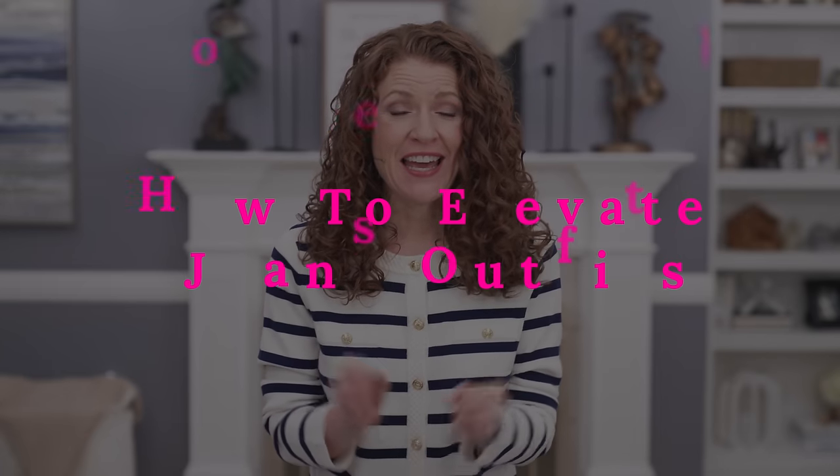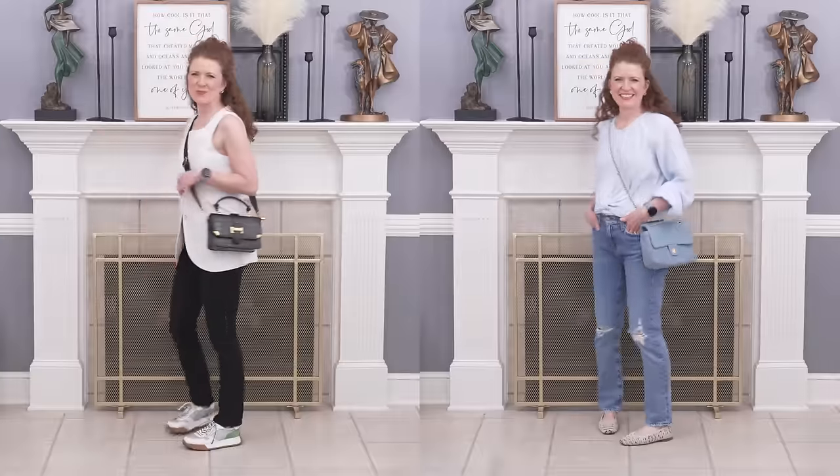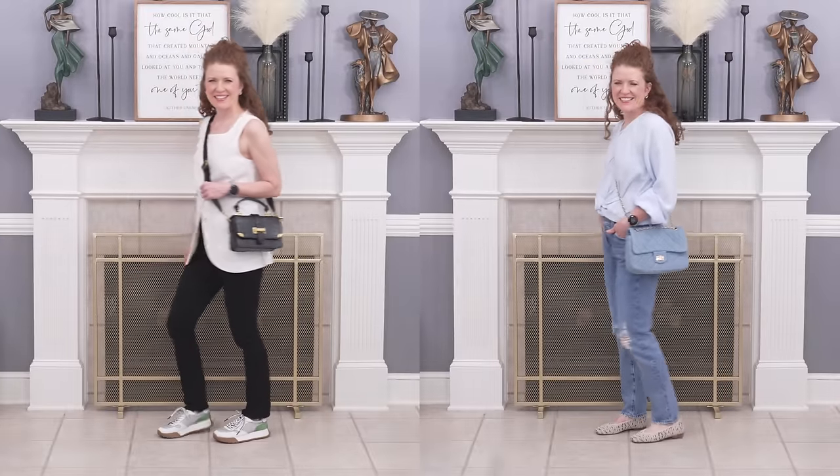This video is going to be all about how to elevate your jeans outfits. I think it's very important when you're wearing a pair of jeans to actually style them and make them look better than they actually are. I'm going to give you lots of ideas so you can pull out things in your closet and pair with your jeans to make them look a little bit more elevated, a little bit more on trend and modern.